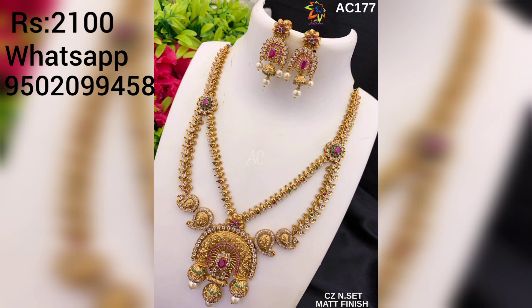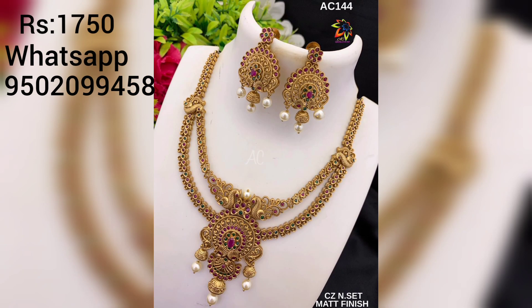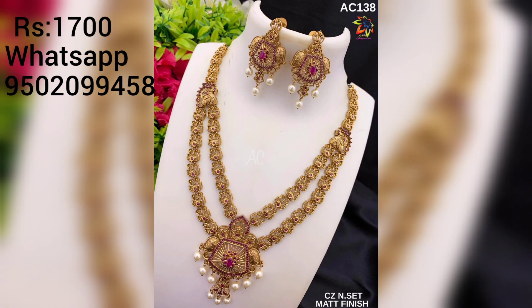I am showing you haaram designs — all of them are very beautiful. The designs are made with a double layer and are very elegant. Earrings with thimiki style making are also shown here. Friends, keep watching.